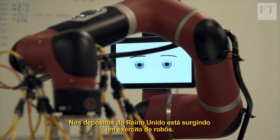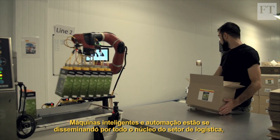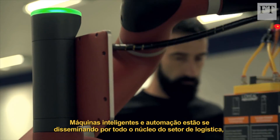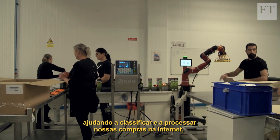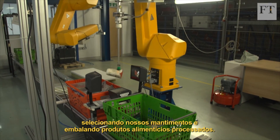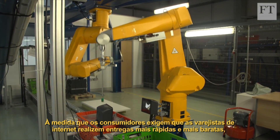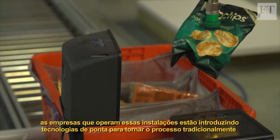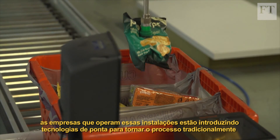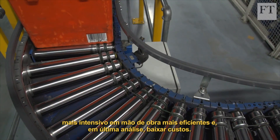In warehouses across the UK, an army of robots is rising. Intelligent machines and automation are spreading throughout the core of the logistics industry, helping to sort and process our online purchases, select our groceries and package manufactured food products. As consumers demand faster and cheaper shipping from internet retail, the companies that run these facilities are introducing cutting-edge technology to make what have traditionally been labour-intensive processes more efficient and ultimately lower costs.